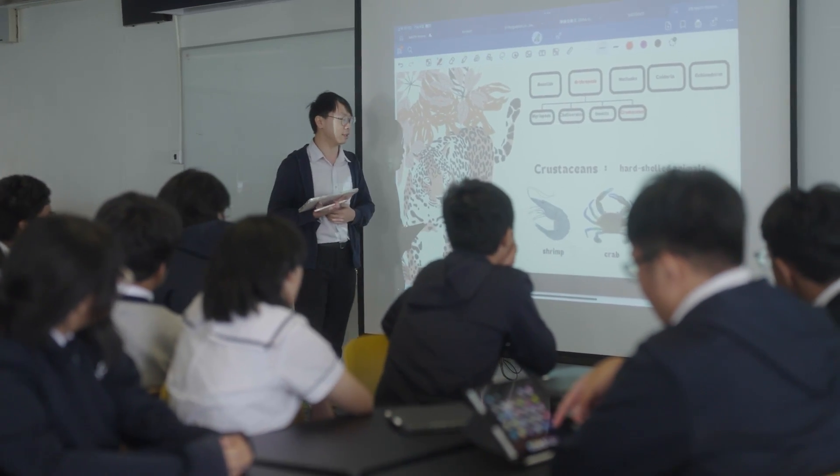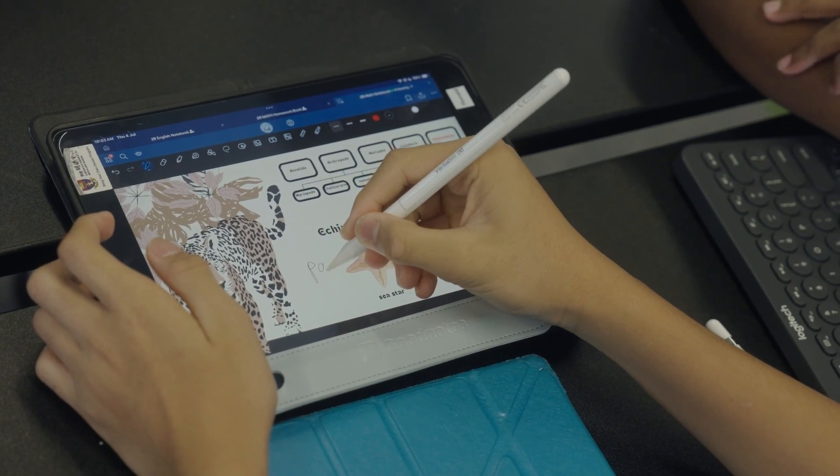After trialing it with students for around half a year, their response is actually quite good, because they don't need to bring a lot of books, test books, or assignment books — one device is pretty enough for them to finish all their homework and their learning.